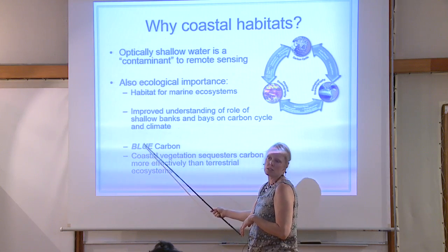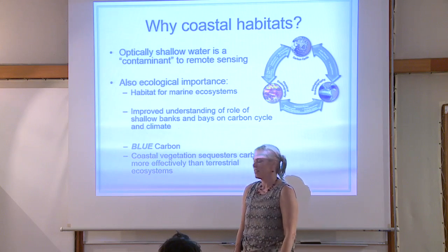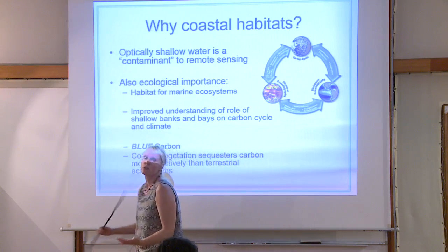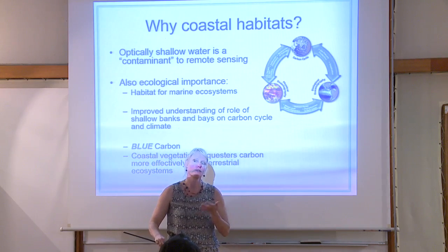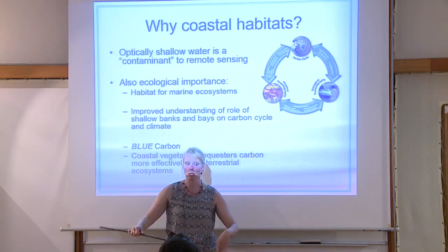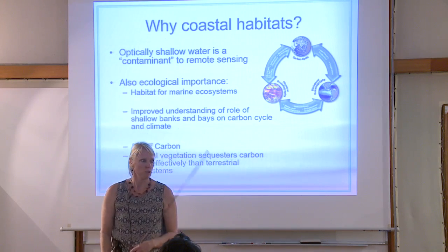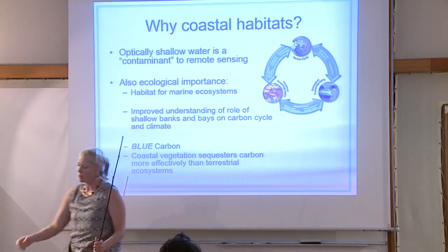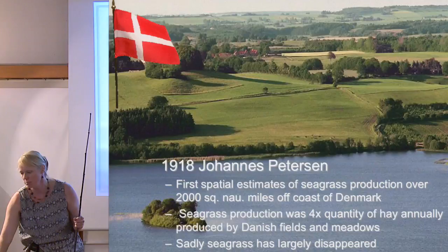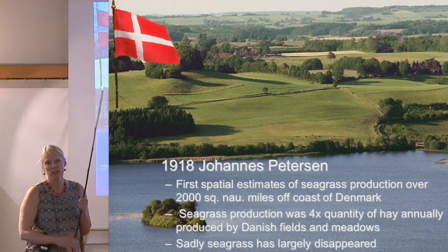Recently we've been talking about blue carbon — it's kind of hip and trending but very true. If you get rid of seagrasses, the carbon stored for centuries in the soil goes back into the water and can go back into the atmosphere. Stephanie can model that for you. We're just exploring the tips of this now.